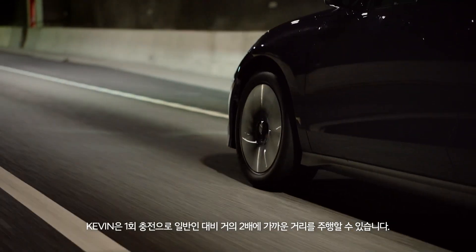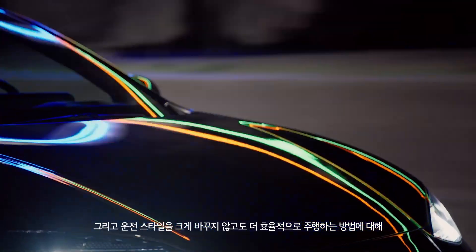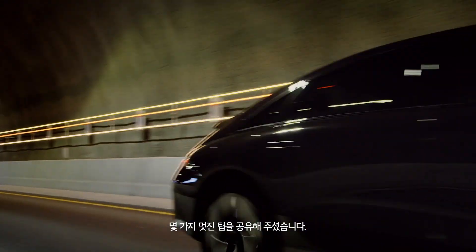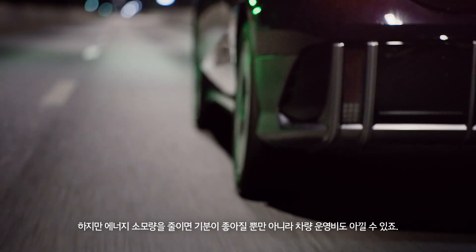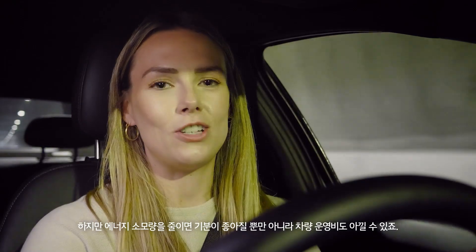Kevin can drive almost twice as far as us mere mortals on the same charge, and he's just shared some great advice on how to drive more efficiently without dramatically changing driving style. The Ioniq 6 is already a super energy efficient EV, but reducing energy use not only makes you feel good but lowers total cost of ownership too.